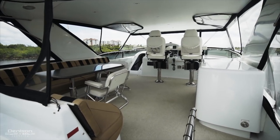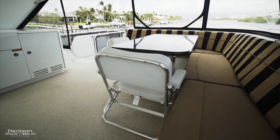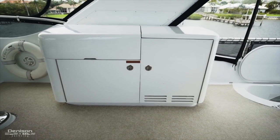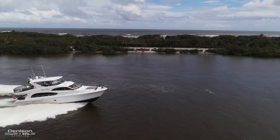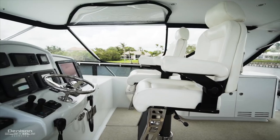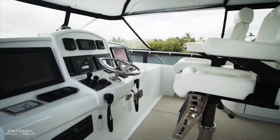Walking forward under the hardtop, you have a massive dining area. Across from the dining is actually a wet bar with a barbecue, sink, and refrigerator. Continuing forward towards the helm station, you'll notice the upgraded Pompanette seats and then your control station.